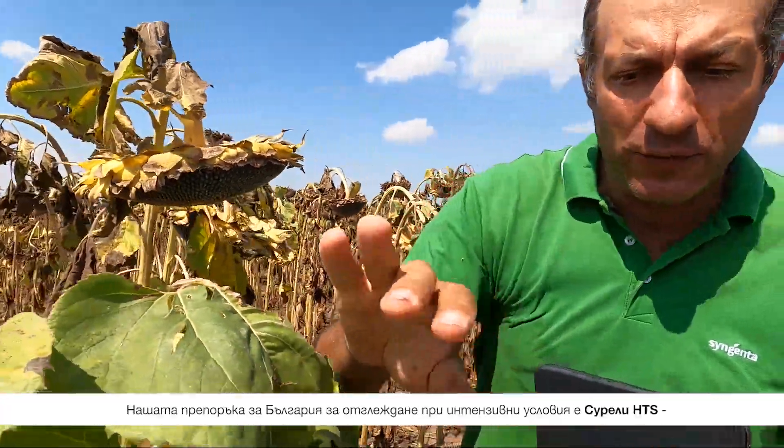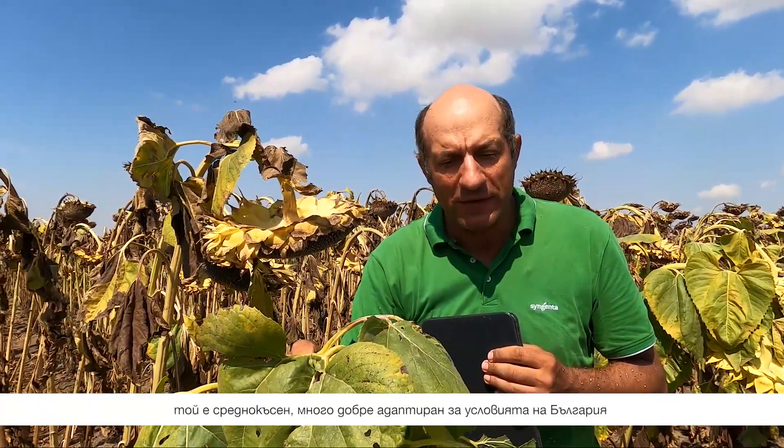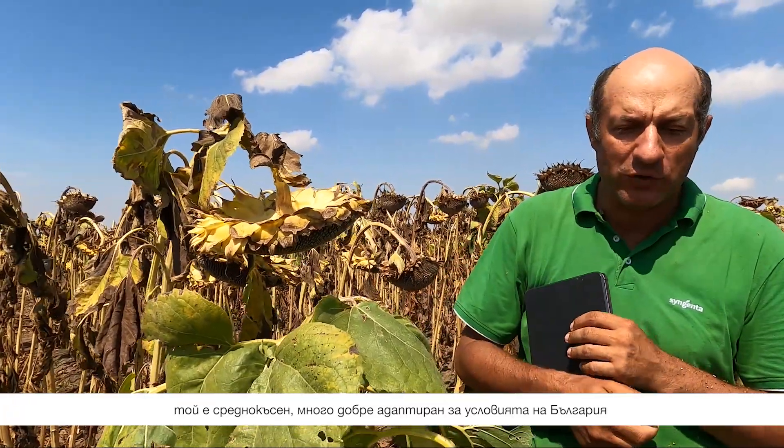So our recommendation for Bulgaria for intensive conditions is this product. It's mid-late material, very fitting, very good adaptation in the farmer conditions here in Bulgaria, and very good tolerance to all the diseases possible. We are in the same field. This location is coming close to the region of Pleven. This is Lanovci, part of Bulgaria, so it's a near plot to Sureli.